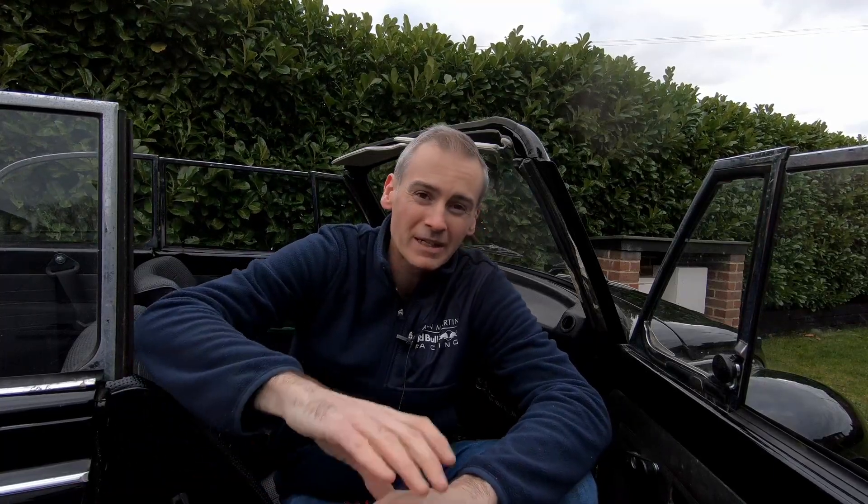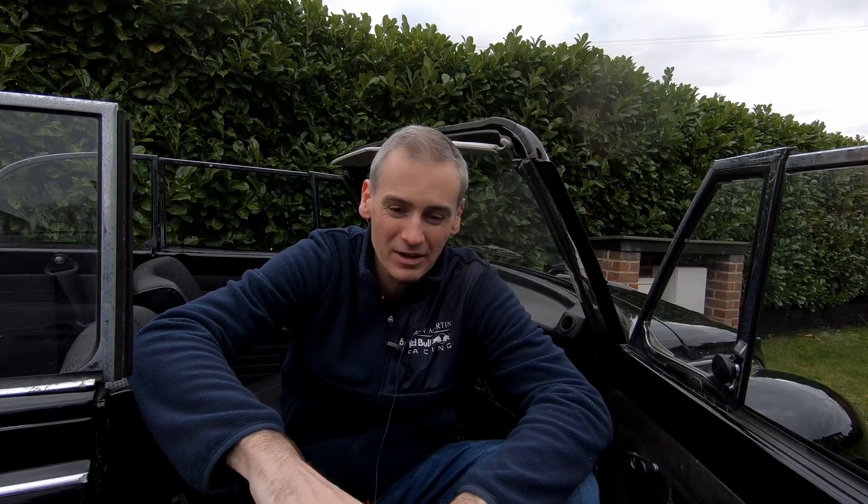My dad took it to basically get it stripped back to the bare metal. In doing so, they had to take the entire car apart — everything except the dash was taken out of the interior, all the rubber was taken off, windows were taken out. The hood was toast anyway, so that was cut off the frame. The car was media blasted back to the bare metal before being painted in its original Volkswagen black.